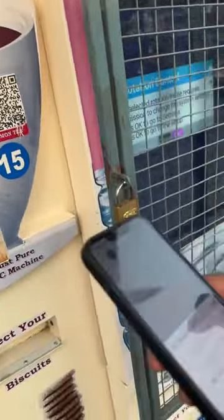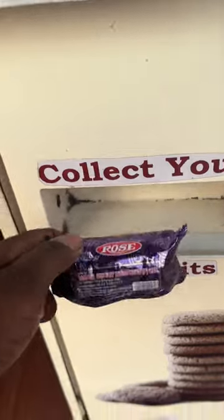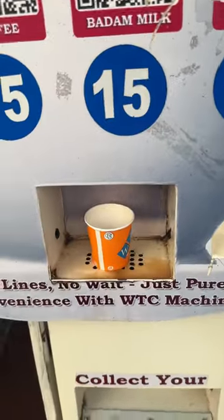I also have a biscuit option for 5 rupees, and rose butter cookies. I also have a glass of badam milk.